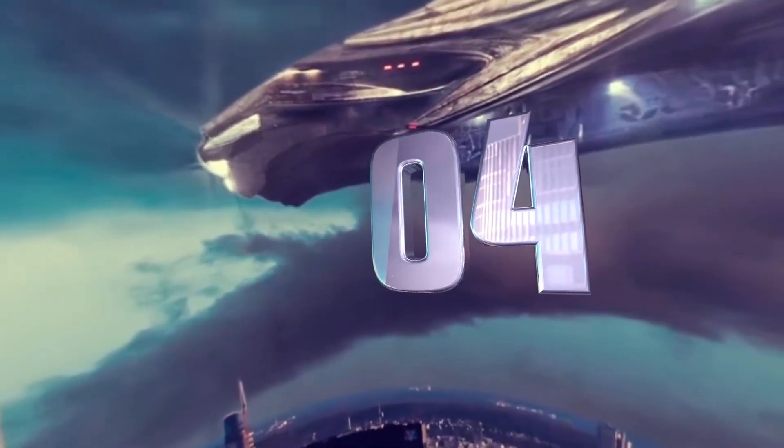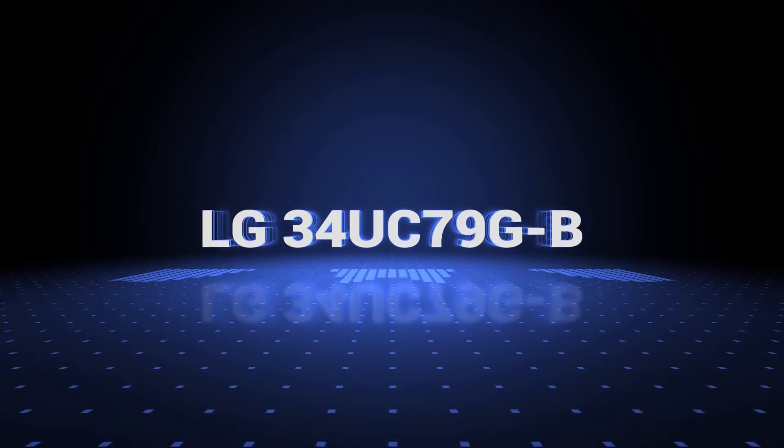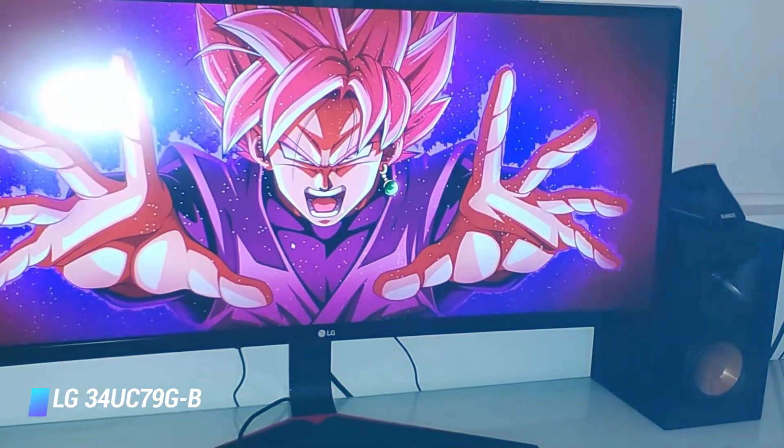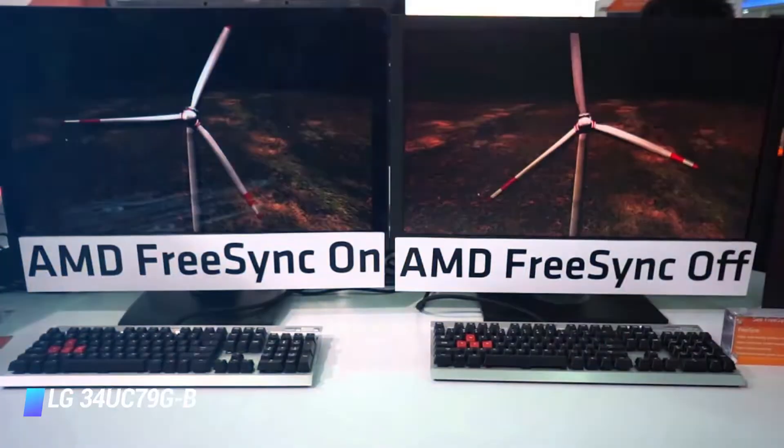Coming at number 4: the LG 34UC79G-B 34-inch curved ultra-wide IPS gaming monitor. Key features: Blur Reduction feature, 144Hz refresh rate, AMD FreeSync.